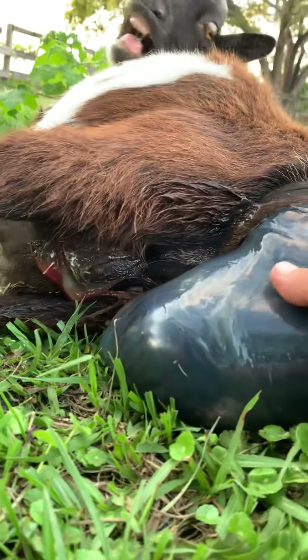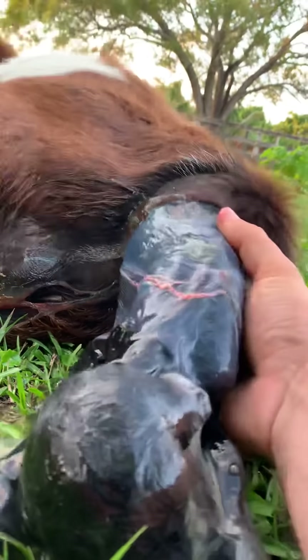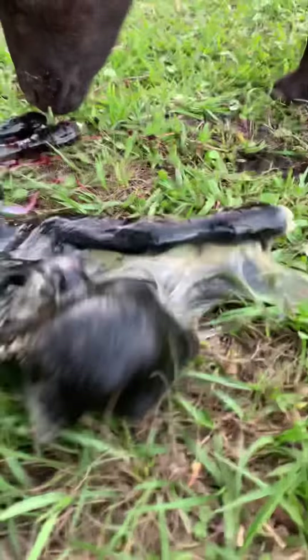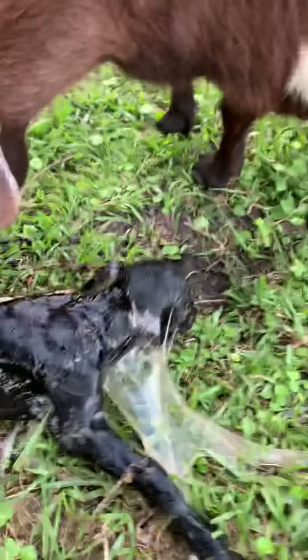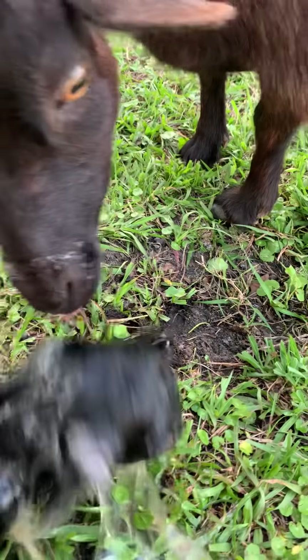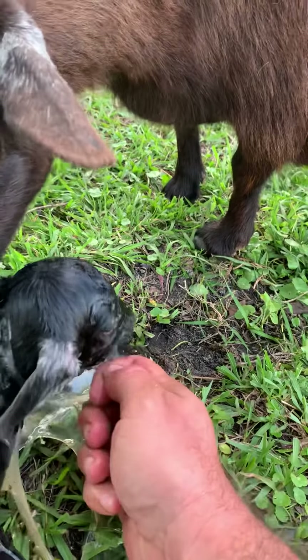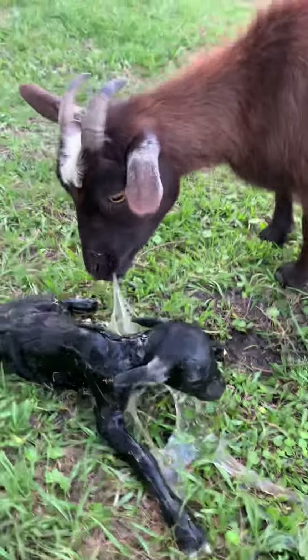We're going to give her a hand. Come on, come on. Good job, mama. Great job. Now, very important — you want to get it off the mouth so it can breathe. There she goes. There you go. Good job. Clear the mouth and the nose. And now we'll give her some space. You did a great job.